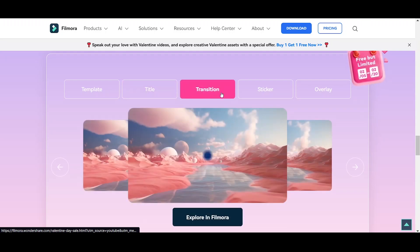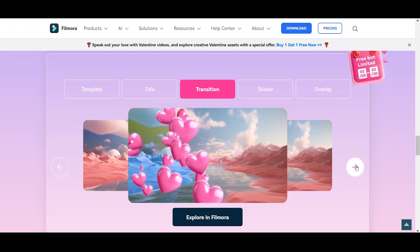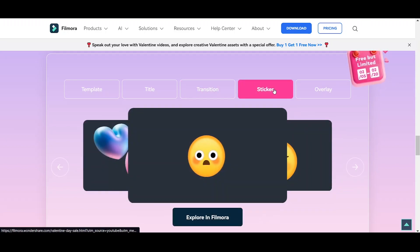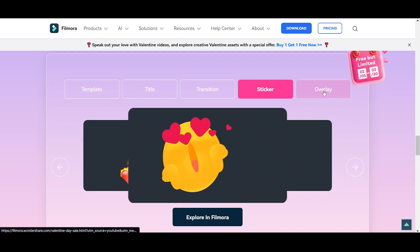Filmora is a powerful and easy-to-use video editing software that's perfect for creating all sorts of videos, including Valentine's Day videos. Visit Filmora's website today to learn more about their Valentine's Day sale and start creating your special video.